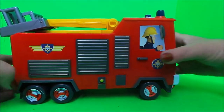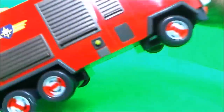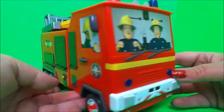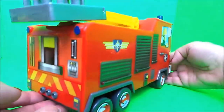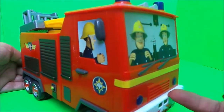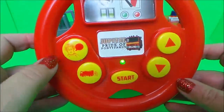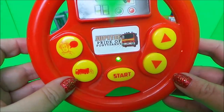So let's turn it on. Here's our awesome steering wheel — we've got a start button, a phrases button, a forward and reverse, and a turbo button.